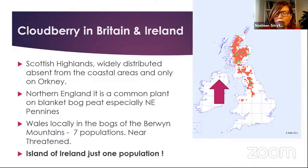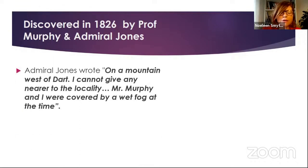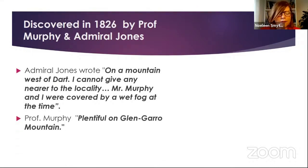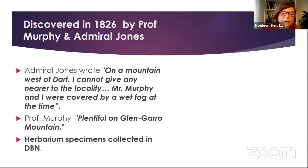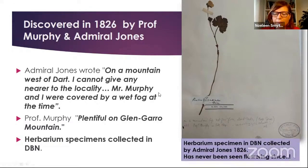It looks very lonely and alone there compared to the situation in Britain. It was discovered firstly in 1826 by Professor Murphy and Admiral Jones. Admiral Jones is very famous for some lichen records, and he wrote 'on a mountain west of Dart.' He couldn't give any nearer locality because they were covered by a wet fog at the time. They described it as plentiful on Glen Garrow mountain. Admiral Jones collected a herbarium specimen, and amazingly we still have this specimen in Glasnevin today. We can actually go back to that original specimen collected by Admiral Jones in 1826.